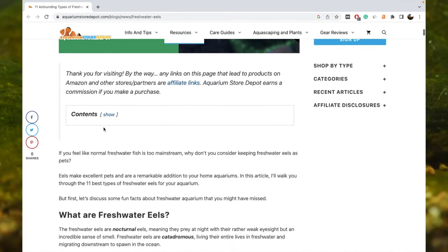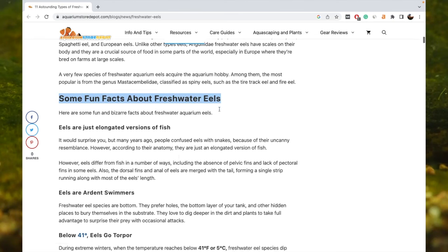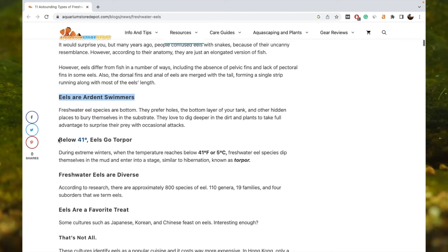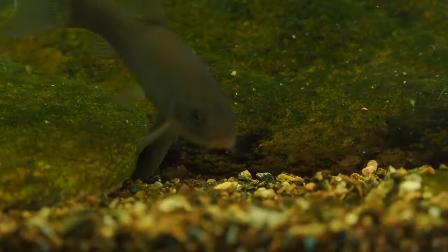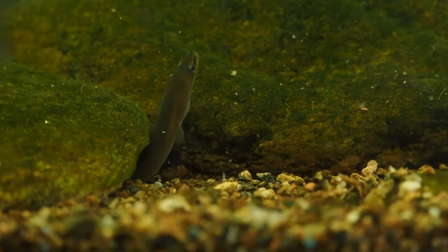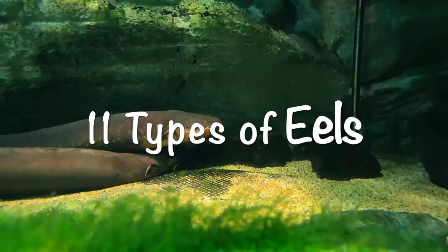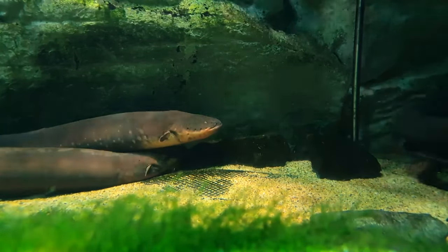You might be surprised by 5 additional freshwater eel facts. Visit our official blog, AquariumStoreDepot.com, to find out more information about these amazing species. I'll add all helpful links to the description below so you can quickly go through the essential information. Now that freshwater aquarium eels have got all your attention, it's time to dig a little more about the top 11 types of eels you can keep as pets. Let's revamp your aquarium with my top recommendations.